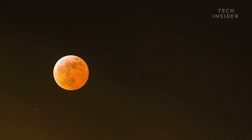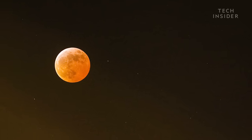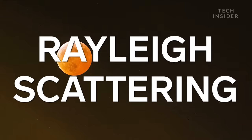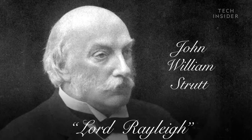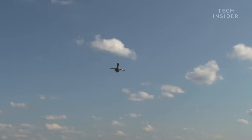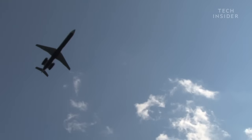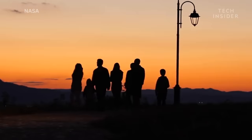So the moon appears red for the same reason that sunrises and sunsets on Earth are red, because of a phenomenon called Rayleigh scattering — named after the British physicist John William Strutt, also known as Lord Rayleigh, who discovered it in the late 19th century. It describes how different colors of sunlight interact with the Earth's atmosphere. Look at the sky during daytime, for example.